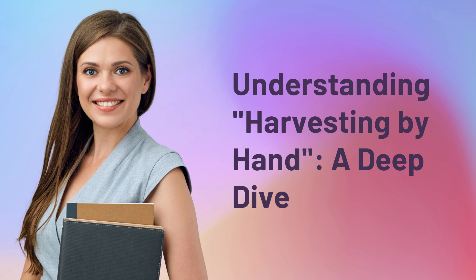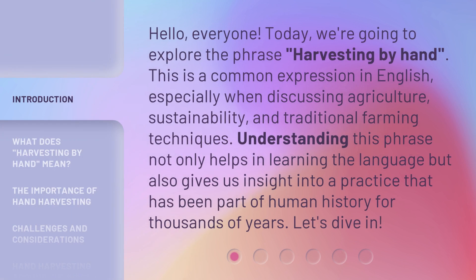Understanding Harvesting by Hand: A Deep Dive. Hello, everyone. Today, we're going to explore the phrase 'Harvesting by Hand.' This is a common expression in English, especially when discussing agriculture, sustainability, and traditional farming techniques. Understanding this phrase not only helps in learning the language, but also gives us insight into a practice that has been part of human history for thousands of years. Let's dive in.